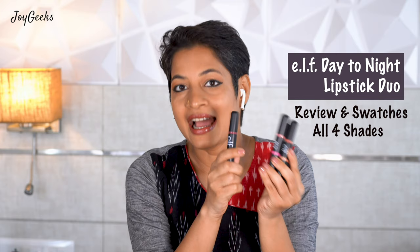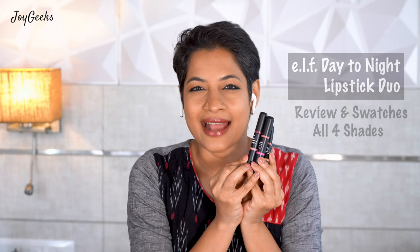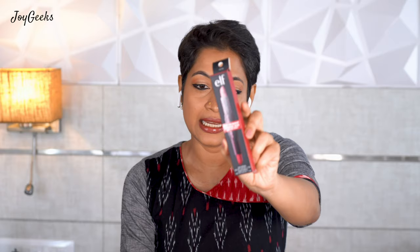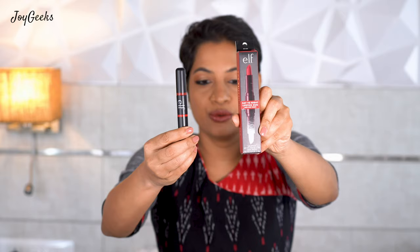In this video I'm going to focus completely on these and tell you what I like about them and if there is anything I would have preferred to be different. This is called the Elf Day to Night Lipstick Duo. What is unique about it is that it has two shades — one on top and one on the bottom. It says 'day' on one side and 'night' on the other, but you could use any of the colors as per your wish. I'm going to take you through all eight shades. I got all four duos in full excitement and I'm going to tell you what I think and if you should spend 650 rupees, once I swatch all four shades.